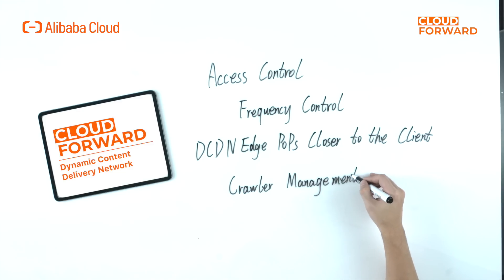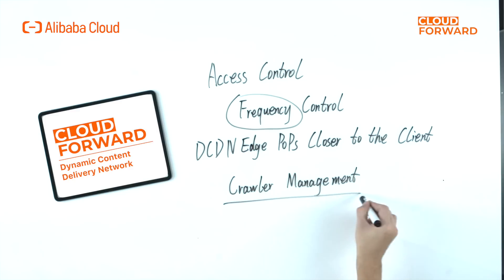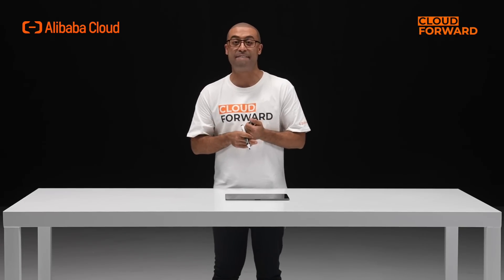In the application layer, we introduce features like access control, which allows users to precisely match access requests via custom protection policies. We also have rate limiting that suppresses over-frequent or excessive end-user requests via custom protection policies, effectively protecting the origin server's resources. Edge WAF is integrated to identify common attacks including OWASP threats and resist CC attacks at the edge. And with bot traffic management, the service can detect advanced crawlers and block attack traffic.